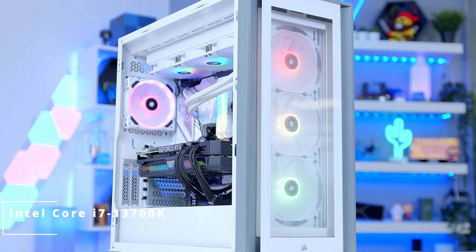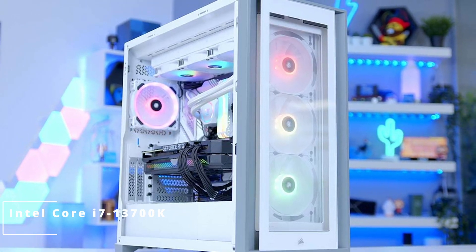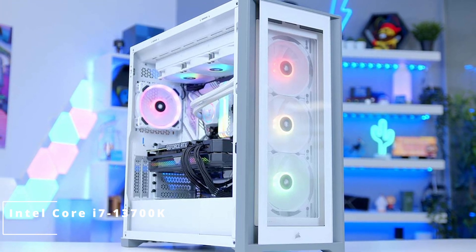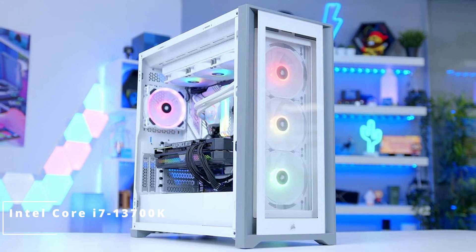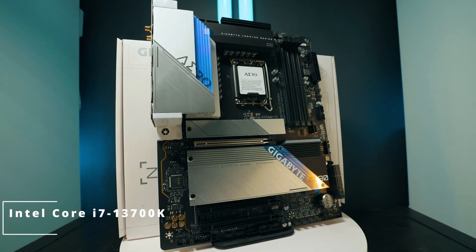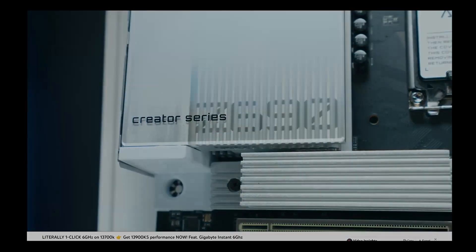Looking ahead, the i7-13700K embraces modern connectivity with PCIe 5.0 support, ensuring your system remains relevant for years to come. The Intel Core i7-13700K stands as a testament to Intel's commitment to innovation — whether you're a gamer, a creator, or simply a tech aficionado, this processor sets a new standard for what's possible.